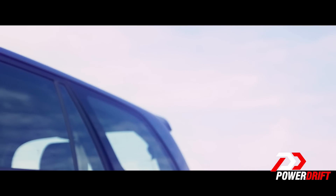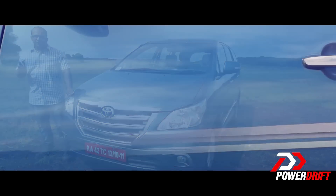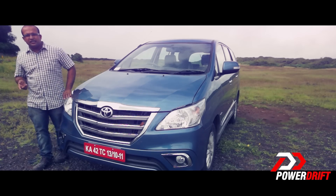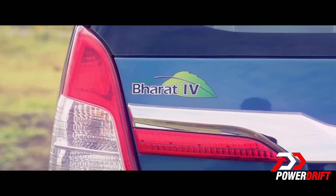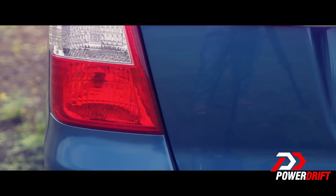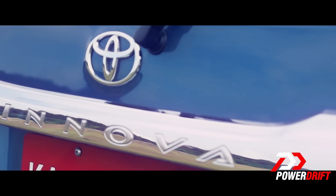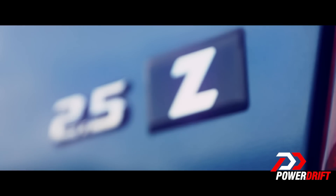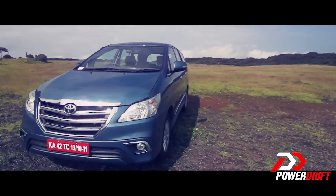You must have noticed that the side profile is almost exactly the same. The only additions are the graphics and the chrome side mouldings. What Toyota has done is add a lot more bling to the front with this new grille and bumper, which are both laden with chrome. The update is inspired from the Fortuner, as even the chrome garnish strip on the tailgate comes with embossed badging and extra reflectors.